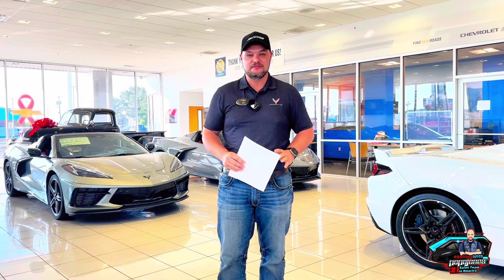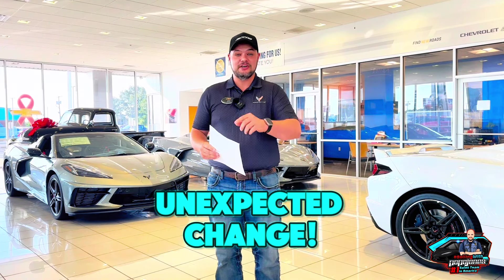The 2025 order guide is here — it dropped last night and here's what's new. We all kind of expected it, we've talked about it for the last few weeks, but there is a new change that we didn't know about, which we're going to cover.